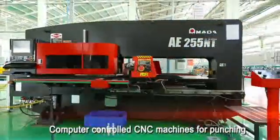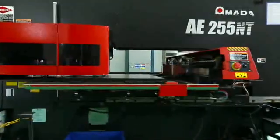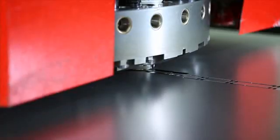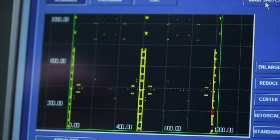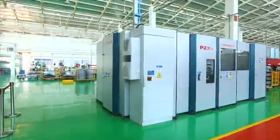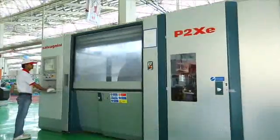State-of-the-art computer-controlled CNC punching machines are employed to cut sheets to the required length. The programmer configures each and every part of the product in the design room. The machine operator accesses the design server to run the program according to the drawings. The bending operation is carried out by the most advanced and highly productive Salvagnini P2, which has been imported from Italy.